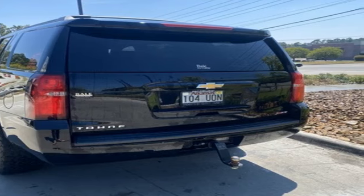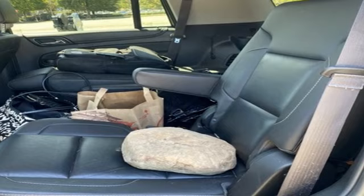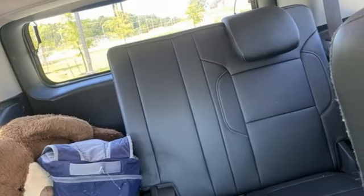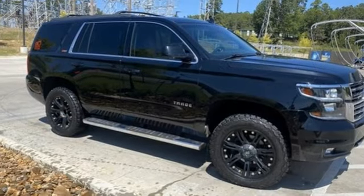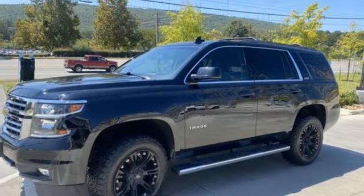Automatic transmission, front heated leather bucket seats, Bose sound system, auto dimming rear view mirror, dual zone climate control, power liftgate, auxiliary audio input, trailer hitch receiver, Bluetooth, and remote engine start.